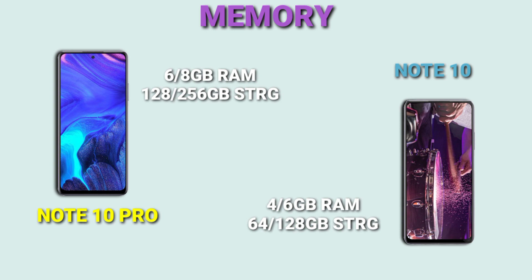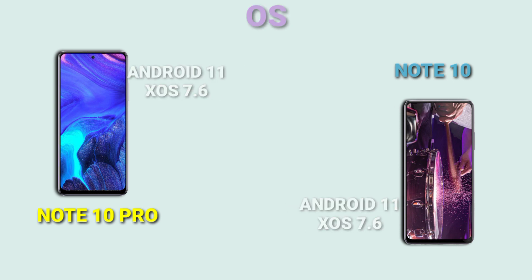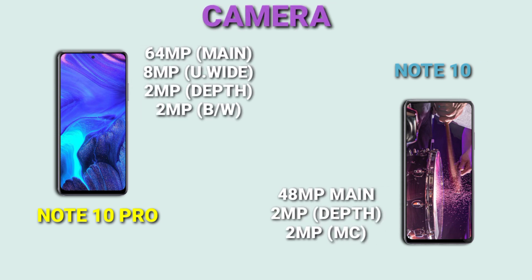So definitely the Note 10 Pro has a much better and bigger memory variant than the Infinix Note 10. Moving on to OS, both the Infinix Note 10 Pro and the Note 10 have the same XOS 7.6 based on Android 11. Moving on to SoC, the Infinix Note 10 Pro has the Helio G95, while the Infinix Note 10 has the Helio G85 — so the Note 10 Pro is a lot more powerful.